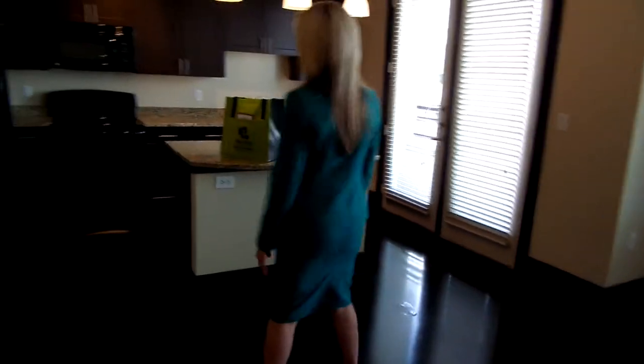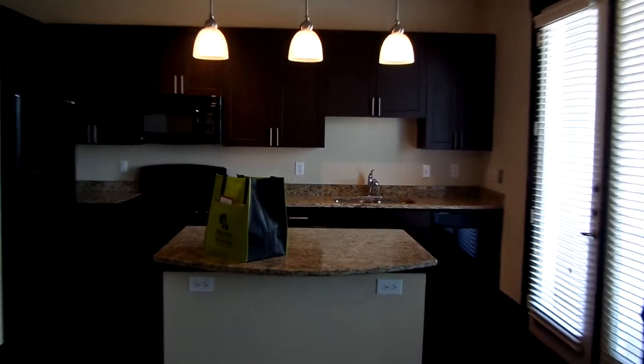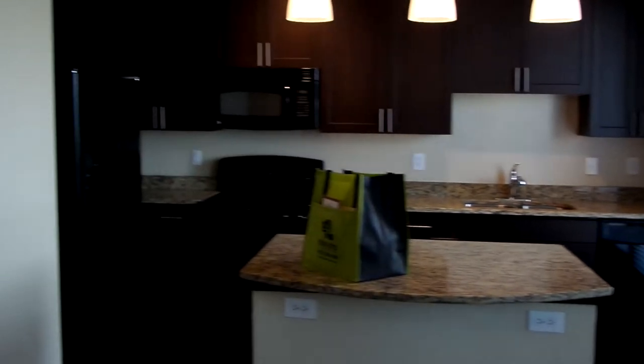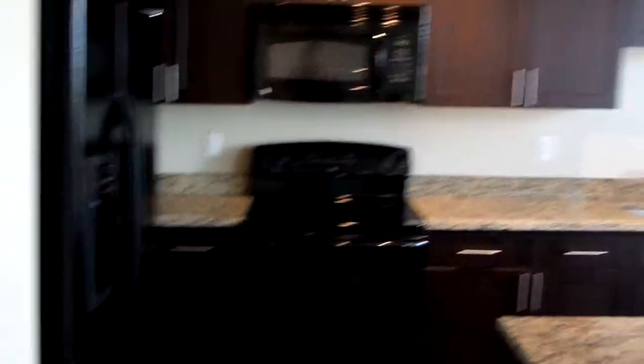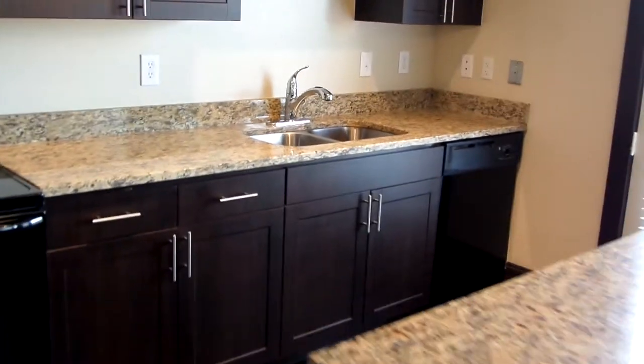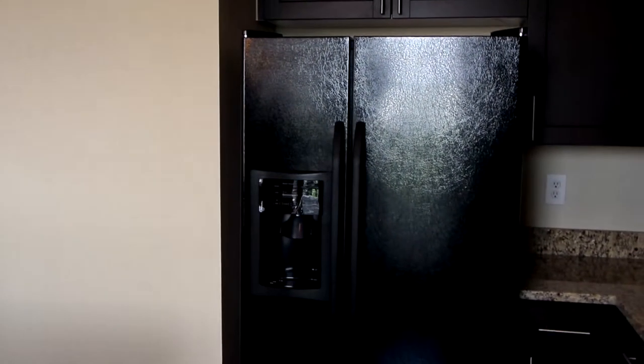And to our left, we're going to have the kitchen, which is a great size — being that this is a 700 square foot one bedroom, you still have coordinated shaker cabinets, tons of storage, a nice big open island, all black appliances with a smooth top glass cooktop on your stove.